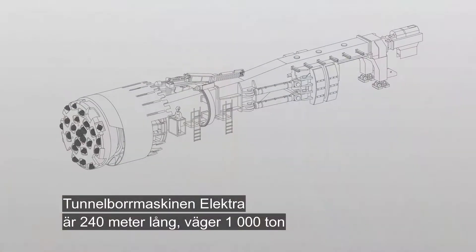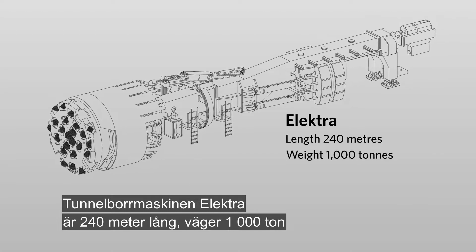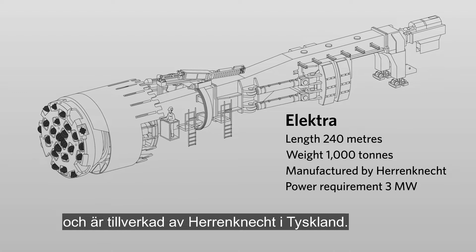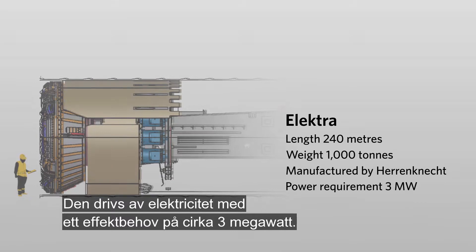The tunnel boring machine Elektra is 240 metres long, weighs 1,000 tonnes and is manufactured by Herrenknecht in Germany. It is powered by electricity and requires approximately 3 megawatts of electrical power.